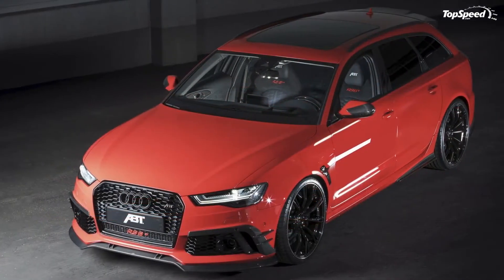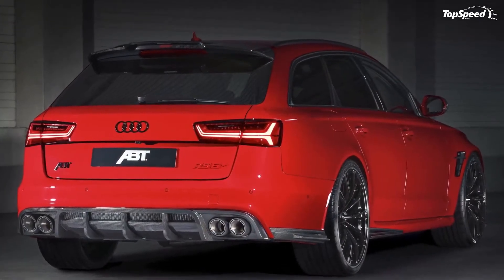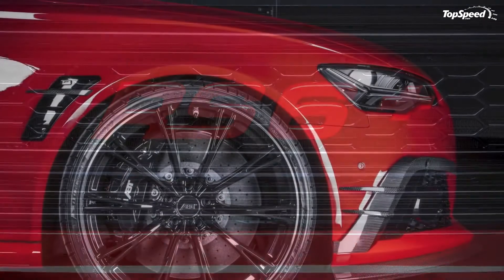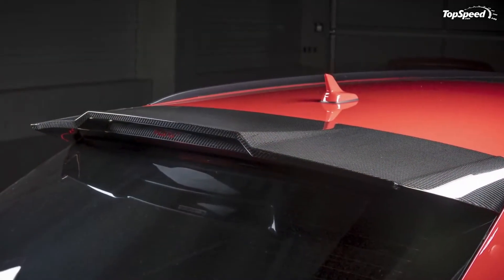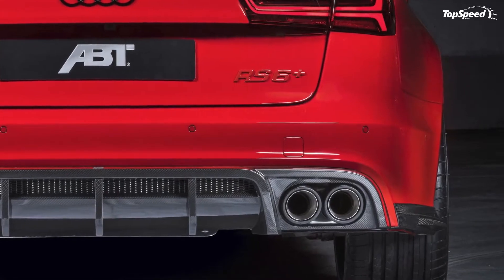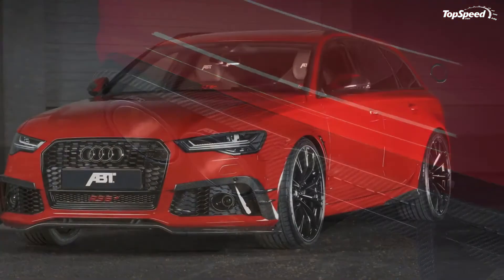And just so it's clear to everyone that the Audi RS6 Plus is unlike any other RS6 on the market today, the interior also features a specific model number badge denoting the production number of the 50 models that APT Sportsline plans to build. Since the car headed to Geneva is the first production model of the RS6 Plus, that should come with a model number badge of 001/050 or something like it.